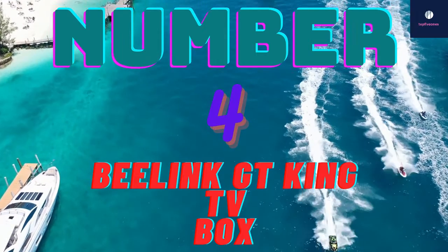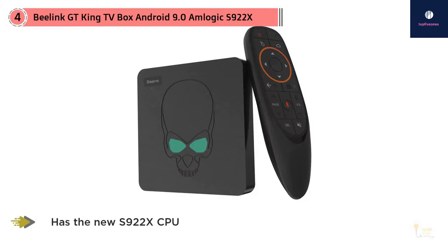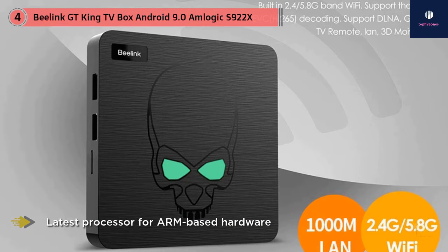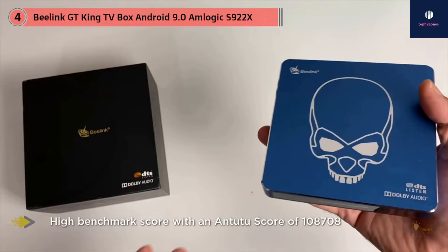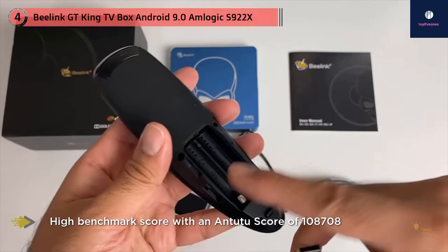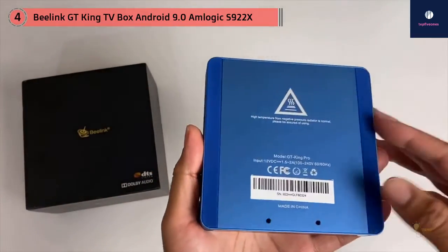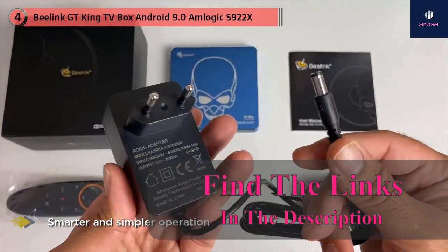Number four: the B-Link GT King TV Box, Android 9, Amlogic S922X. The GT King is a new Android TV box for 2019 featuring the new S922X CPU, the latest processor for ARM-based hardware like Android TV boxes. It performed very well in testing with a high AnTuTu benchmark score of 108,708. There's nothing particularly unique about this box, yet its speed and fluid interface are standouts in a crowded TV box field. Unlike Amazon, Apple TV, or Roku, Android TV boxes don't hold your hand, but the no-frills approach combined with the updated Android version makes this one a pleasure to use.